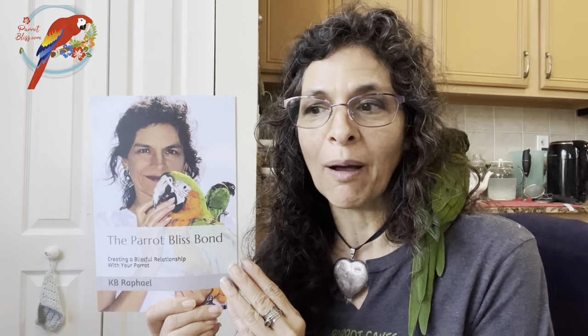What are five must-haves if you are getting a parrot? There's my Hahn's macaw so that you have an idea of what you need to get, what you'll need to set up, and sort of what to look for within each one. Hey guys, I'm Caitlin, the author of 'The Parrot Bliss Bond.'